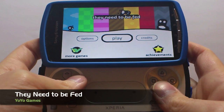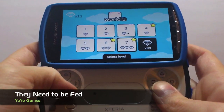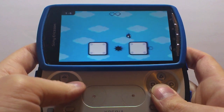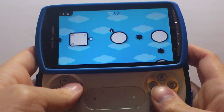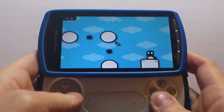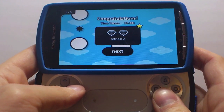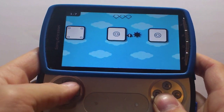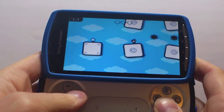Moving now to the lighter side of the Xperia Play — They Need To Be Fed is a cute little puzzle platformer game, definitely for those who are fans of Roboto and Cordy. You take the role of this little fella and you've got to go around, pick up all the diamonds, and then feed the monsters at the end. It is a fun little game — it doesn't take that much concentration. So for those who are not so much hardcore gamers, it is definitely for you. But it is fun, and I find myself playing this.